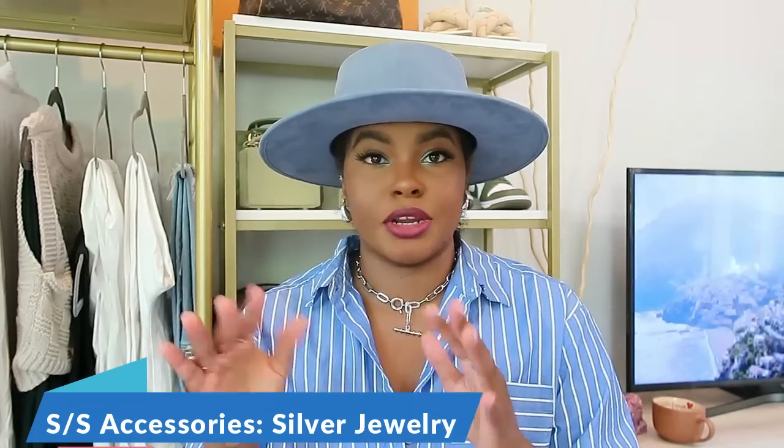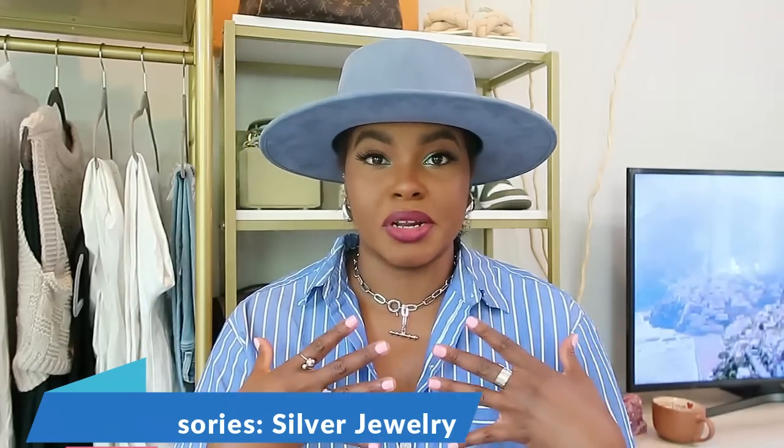First things first — it took me a very long time to get here, but I kept seeing it everywhere, so I decided to try a couple of pieces. That is silver jewelry. I don't know who started it — I feel like it came from a high-end designer and trickled down — but silver jewelry has been making the biggest comeback since Michael Jordan came back from retirement.